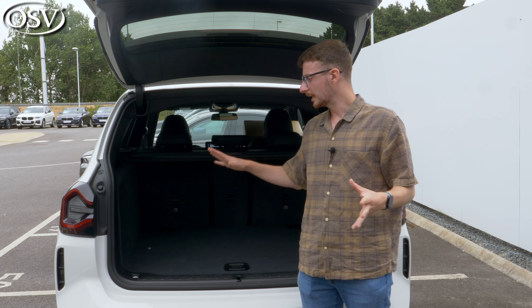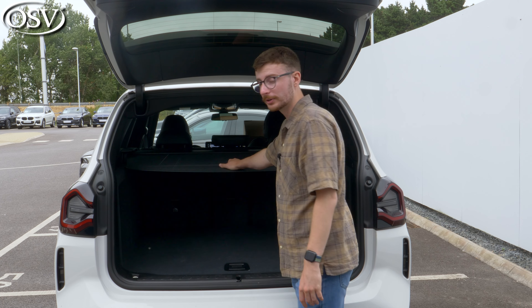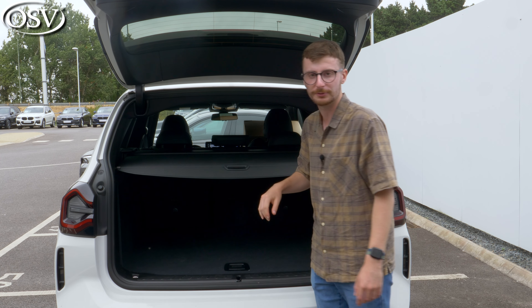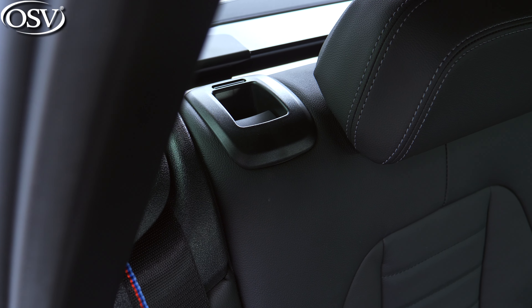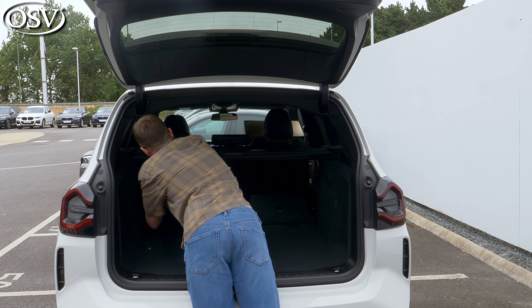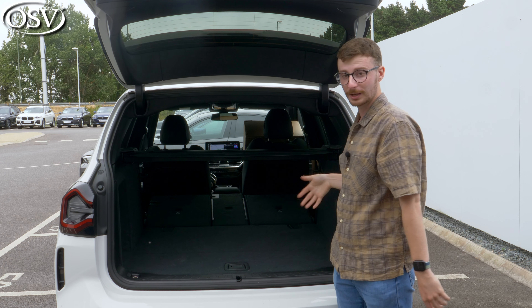With this particular model you get a couple of hooks dotted around to attach objects that like to roll around, lights making it easier to see what you're doing at night, and a tonneau cover which feels fairly robust — you could put some stuff on top if you really need to. You can also fold down the rear seats from here, extending boot capacity to in excess of 1,500 litres. You'll easily be able to fit a couple of adult bikes in here if you take the wheel off, buggies, golf clubs, skis.